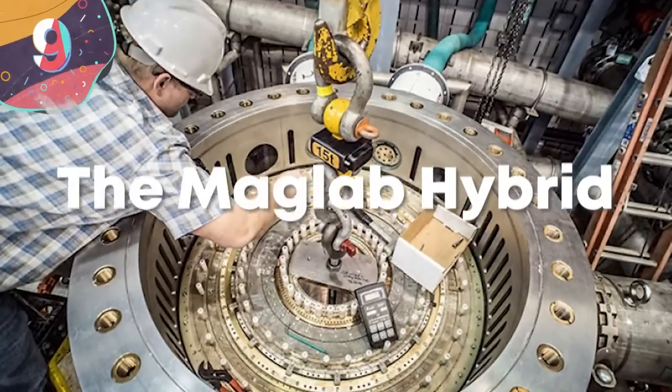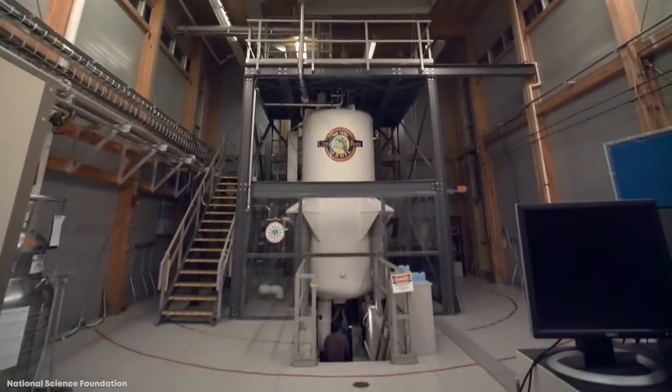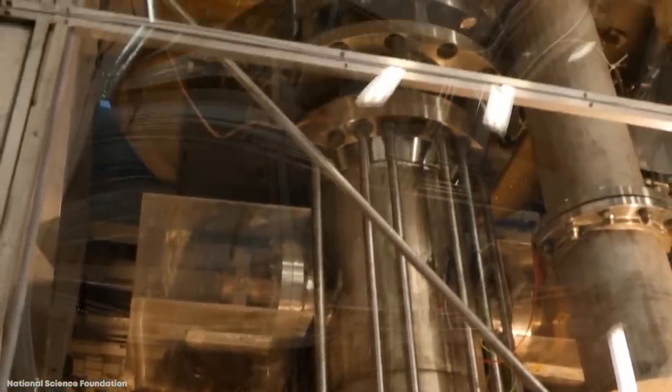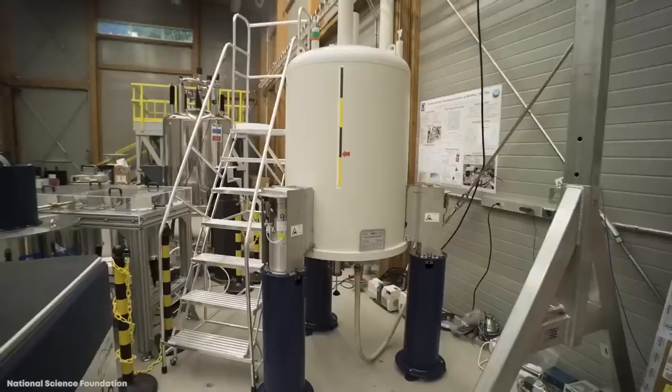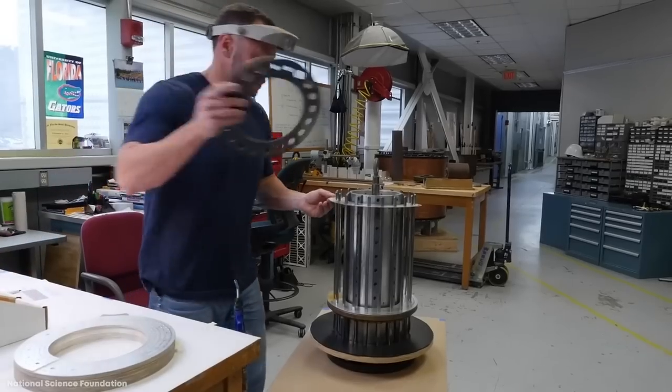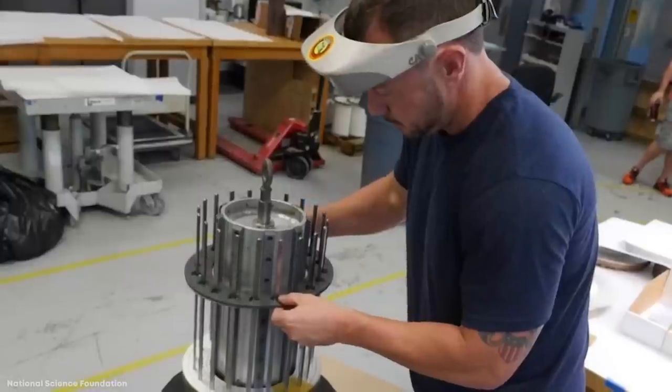9. The MagLab Hybrid. The National High Magnetic Field Laboratory, often known as MagLab, is a facility at Florida State University that's the only one of its kind in the United States and performs research into magnetic fields for a range of different scientific disciplines.